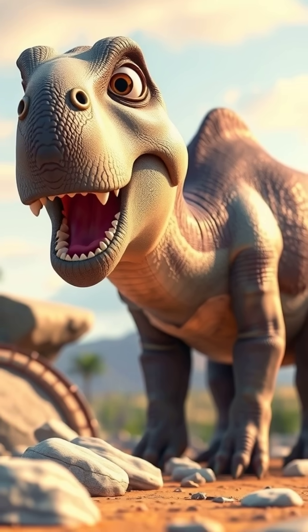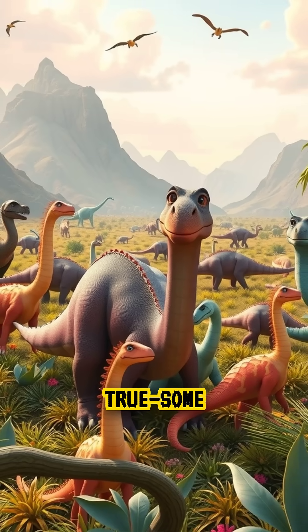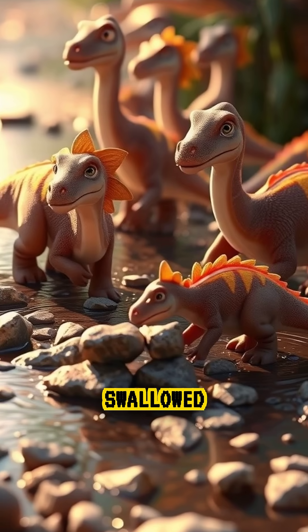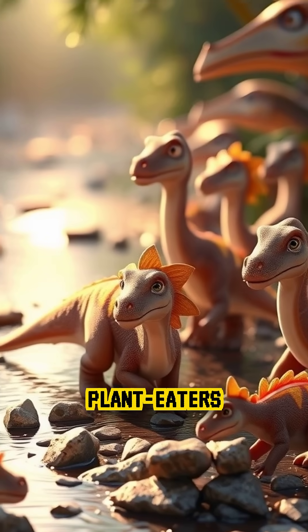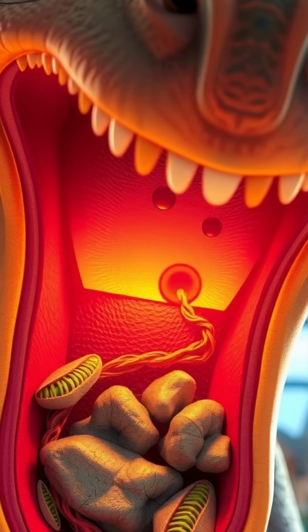Why did this dinosaur eat rocks on purpose? Sounds wild, but it's true. Some dinosaurs intentionally swallowed stones. Plant eaters like Apatosaurus gobbled up small, smooth rocks called gastroliths.